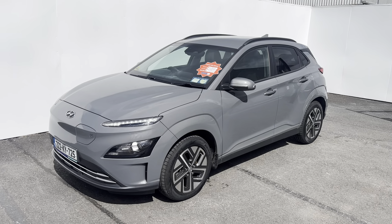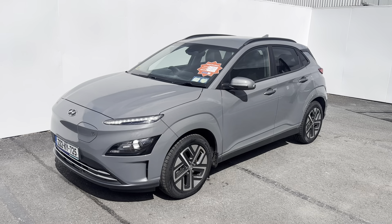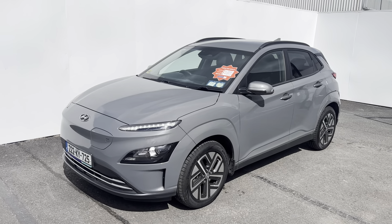Here's a quick look at this 2022 Hyundai Kona EV Premium model. This one in stock has a 64 kilowatt-hour battery with an automatic transmission, finished in gray with a full black leather interior.